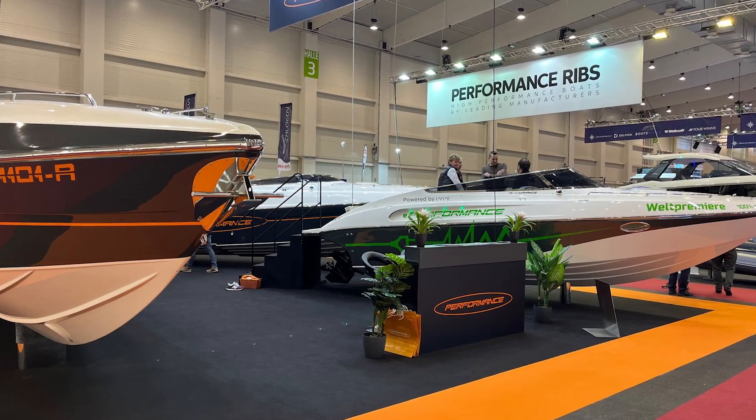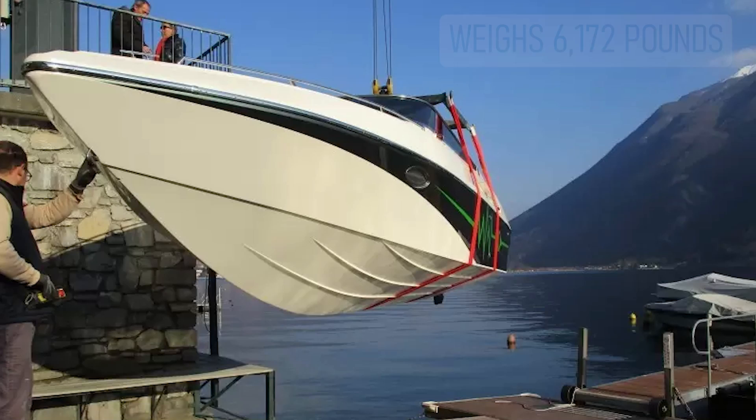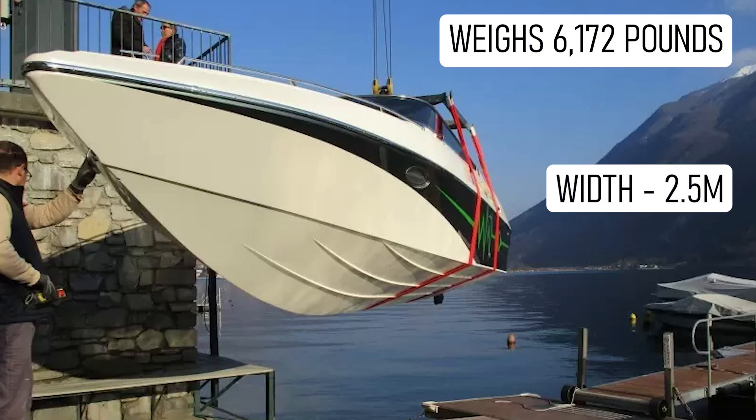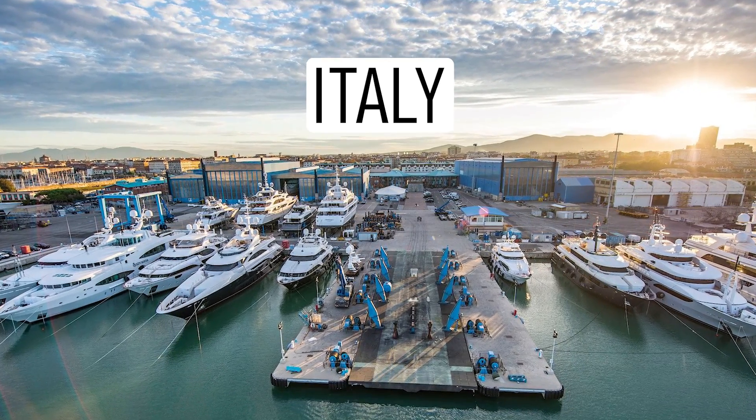The boat has a range of 21 nautical miles at a cruising speed of 25 knots. It weighs 6,172 pounds, with an 8 feet 2 inches beam and a 2 feet 3 inches draft. It's built at the Performance Yard in Italy.